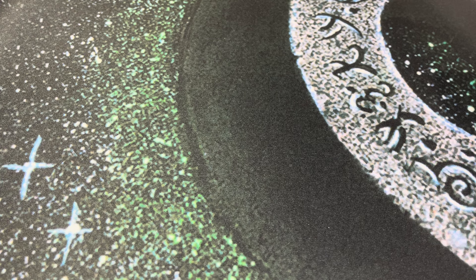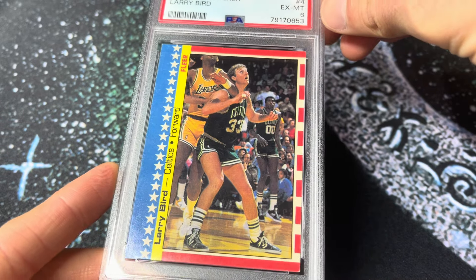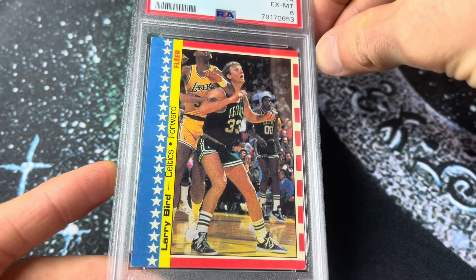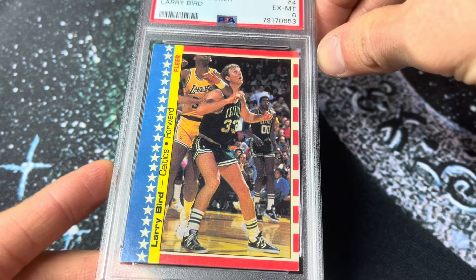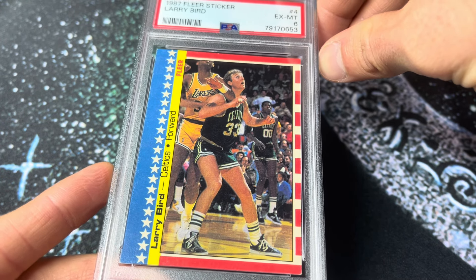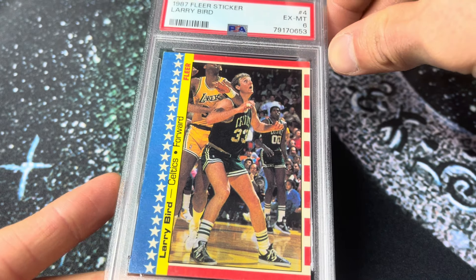Next up we've got number 246. This is the 1987 Fleer Larry Bird sticker. This is a card I've had since I was a kid. Had this forever, finally graded it when I first started sending cards to PSA, maybe in the last year or so. Always been a very special card to me — a lot of sentimental value.